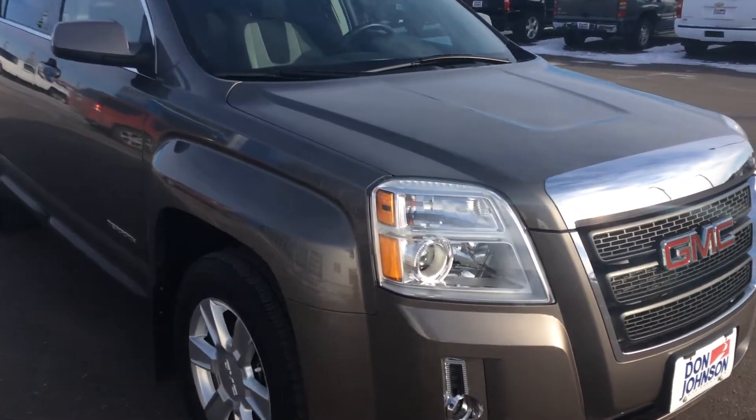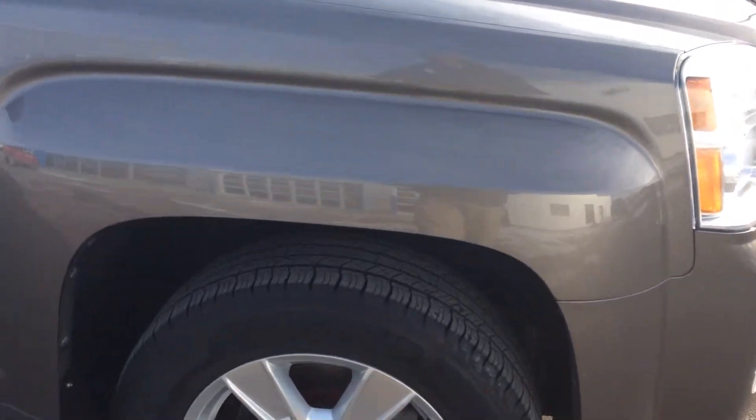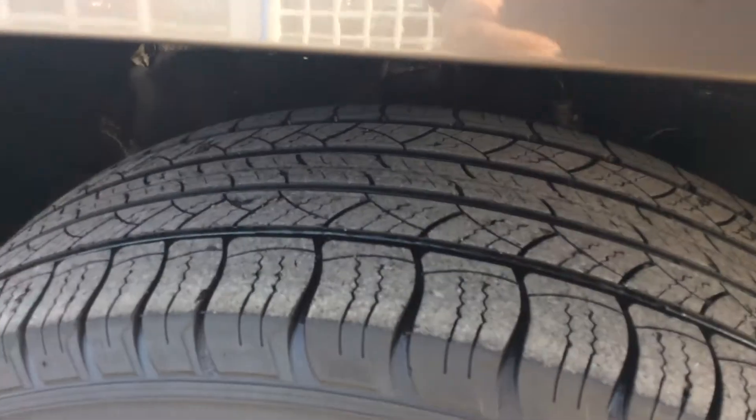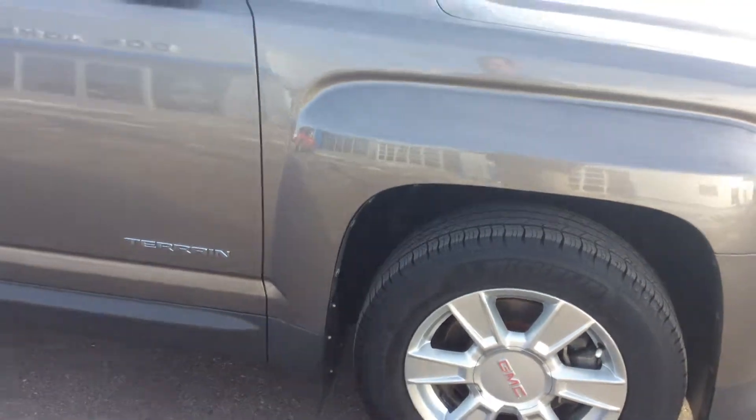Coming down the side of the vehicle on the passenger side, you can see I have the aluminum wheels on there. And if you take a look here, I have incredibly good tread depth left on this — plenty of life left on those tires.